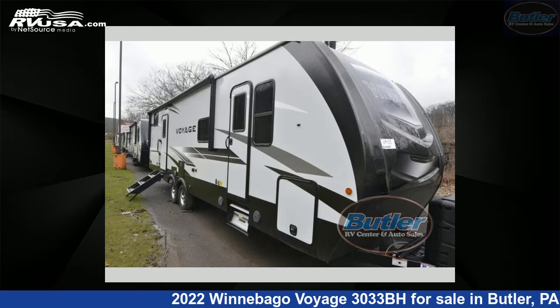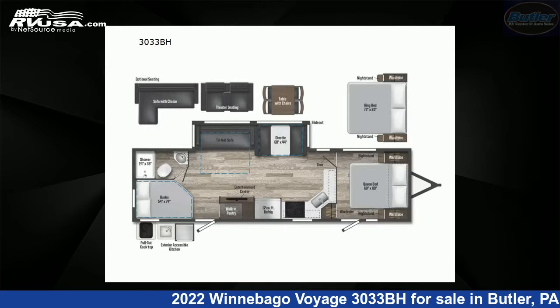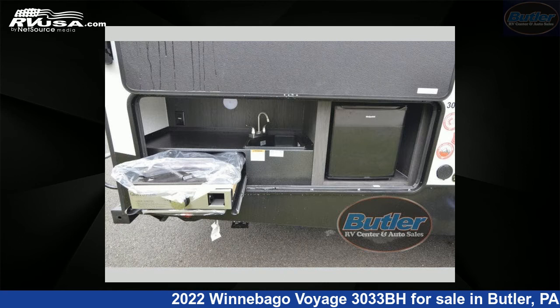This 2022 Winnebago Voyage 3033BH is a travel trailer RV. It is located in Butler, Pennsylvania, 16001 and is offered for sale by Butler RV Center.